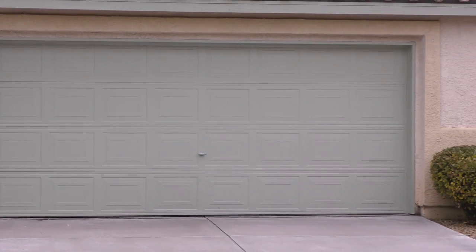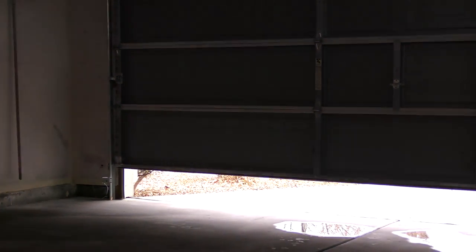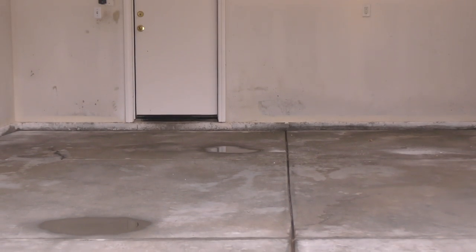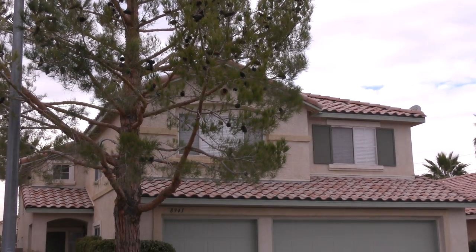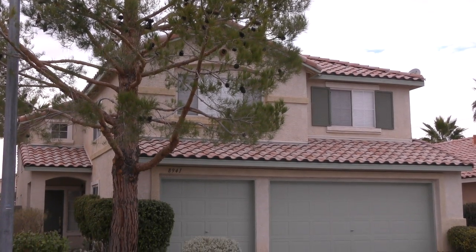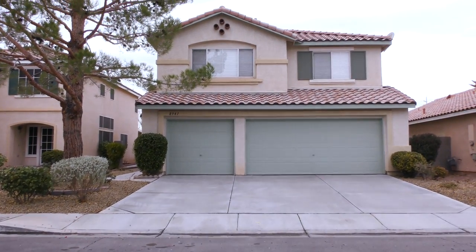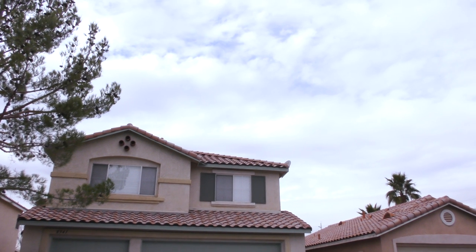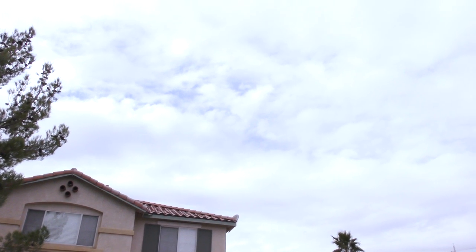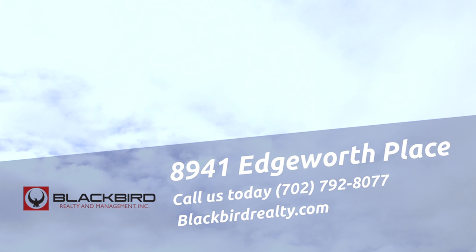There is a roomy three-car garage. The home is located in the 89123 zip code. Thank you for taking the time to view our listing on 8941 Edgeworth Place. If you would like more information about our management services or have any questions, please be sure to give us a call.